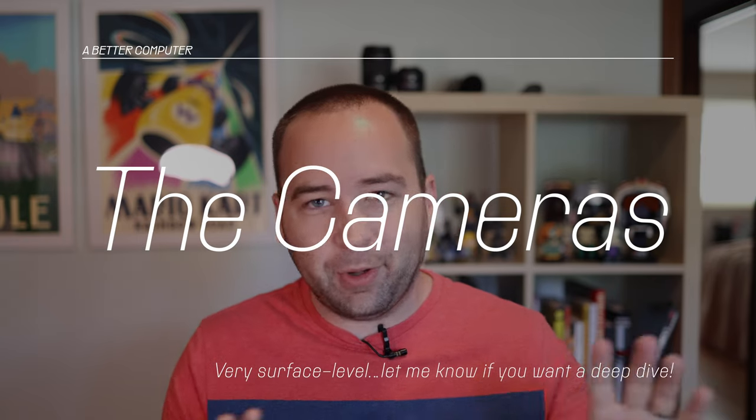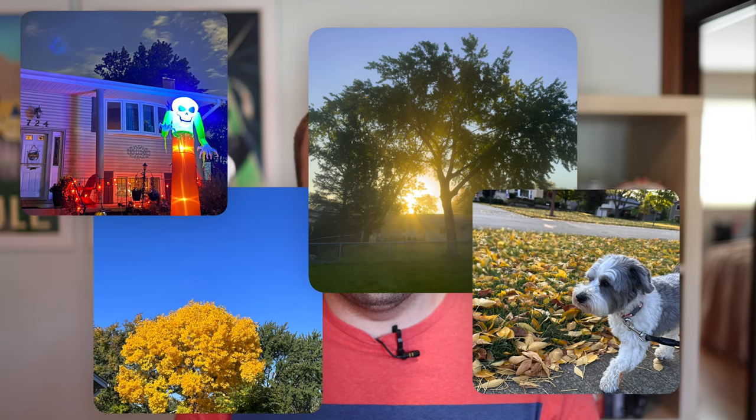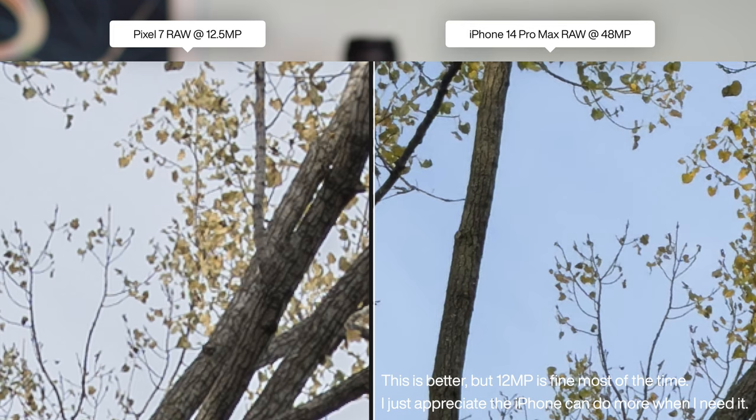Then there's the cameras — this probably deserves its own video. All I will say is that photos from this camera look incredible. They're 12.5 megapixels binned down from a 50 megapixel main sensor. You cannot shoot 50 megapixel RAWs, so not like Apple does with the iPhone 14 Pro — that's a bit of a disappointment, but 12.5 megapixels is still fine. The ultra-wide does not do autofocus, so it can't do macro, but it's a pretty fine ultra-wide. It's not quite as wide as the iPhone — in the camera app it actually says 0.7x, not 0.5x — so not quite as ultra-wide, but still quite wide.